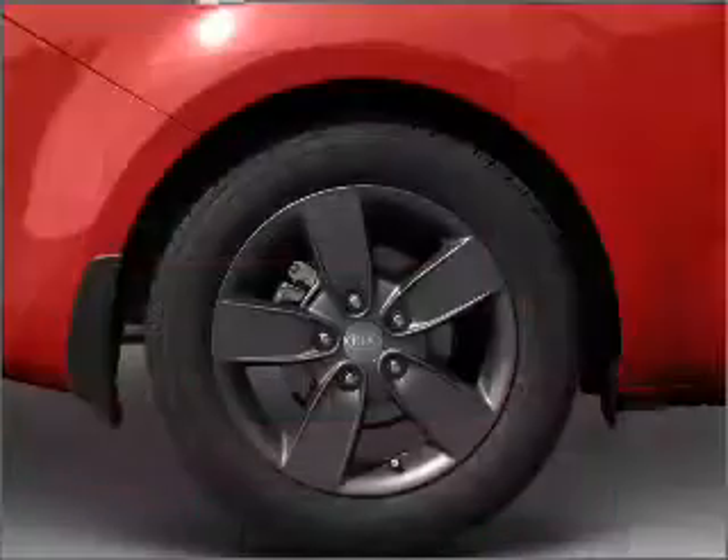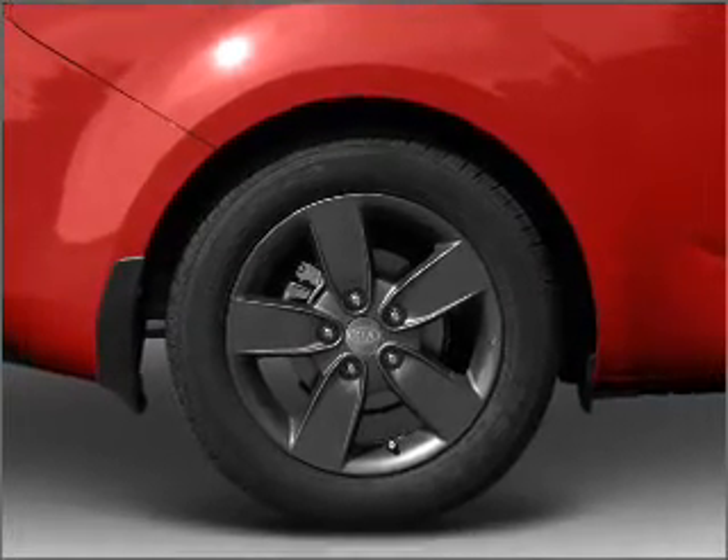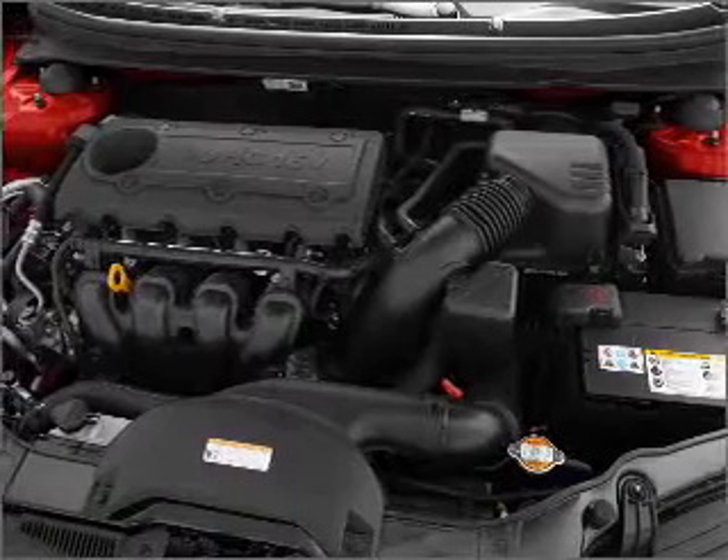The anti-lock braking system will help deliver you safely to your destination. Heated seats are there for you on cold winter days. Power and reliability are a great combination, and this vehicle has both.